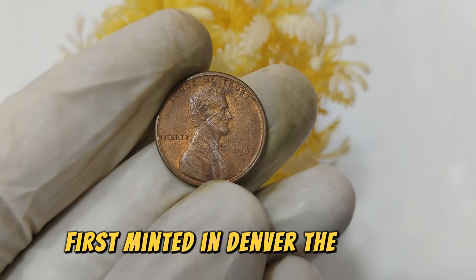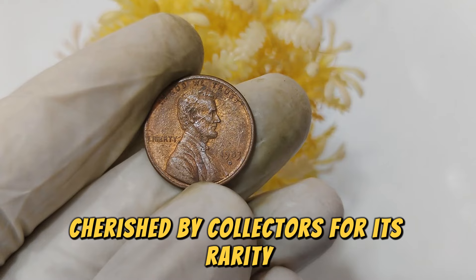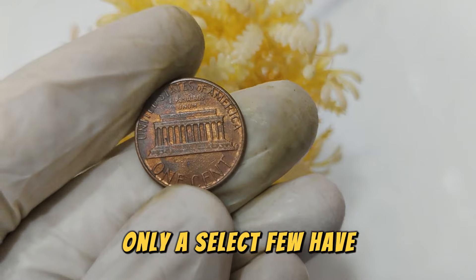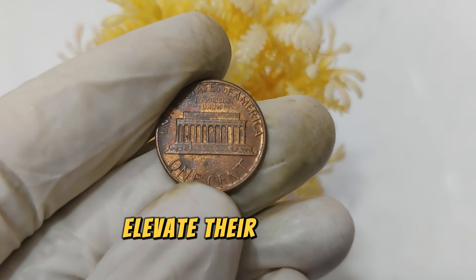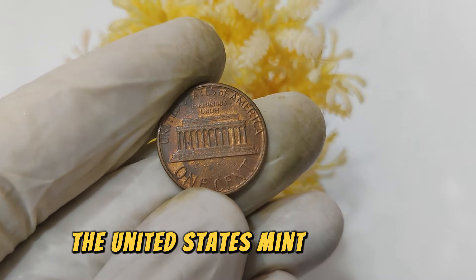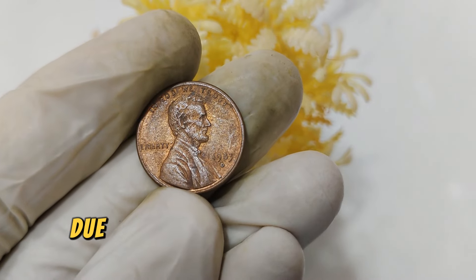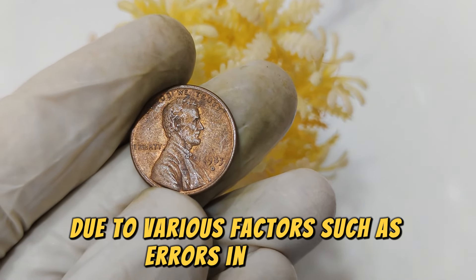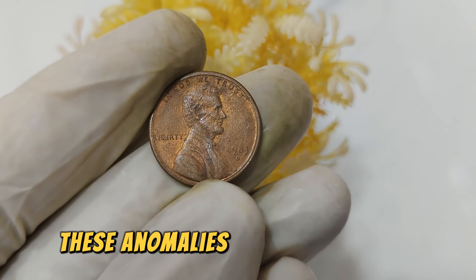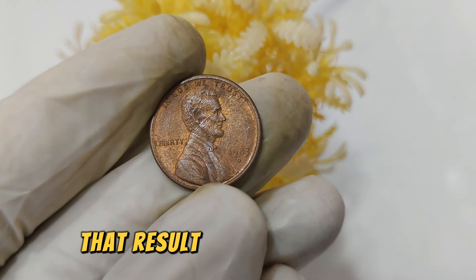First minted in Denver, the 1983 D Lincoln penny is part of a series cherished by collectors for its rarity and unique characteristics. While millions of pennies were struck that year, only a select few have the distinguishing features that elevate their value to extraordinary heights. In 1983, the United States Mint in Denver produced a significant number of Lincoln pennies primarily for circulation. However, due to various factors such as errors in minting, some coins were released with anomalies that make them exceedingly rare today. These anomalies include misprints, die errors, or even variations in the minting process that result in unique features.